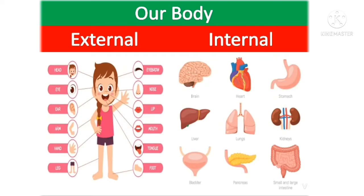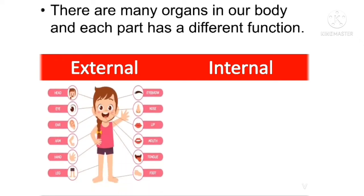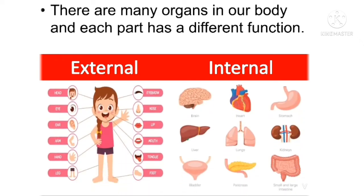Hello my dear students. In this video we will learn about our body, external and internal body parts. So let's start the video. There are many organs in our body and each part has a different function, like external and internal body parts.